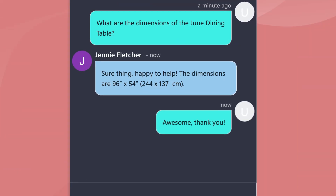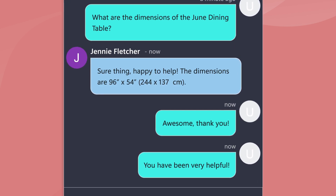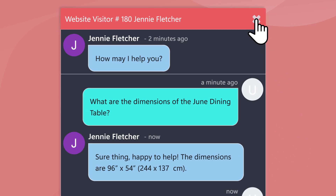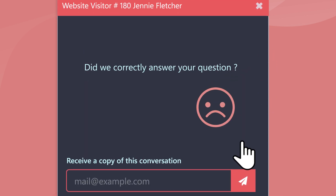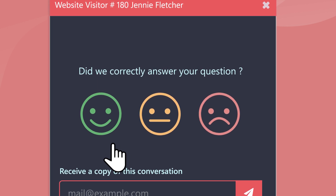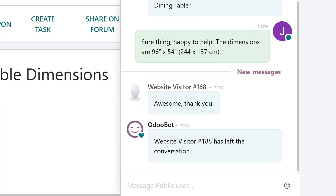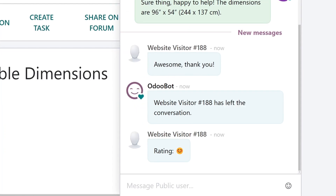That looks like that was all of the information the customer needed, so since they were satisfied, they can end the conversation. Before signing off completely, the customer has the chance to rate our conversation using these icons. Because I gave them valuable information so quickly, they gave me a positive review. I can see right away that the customer ended the chat and their rating will appear. Nice!